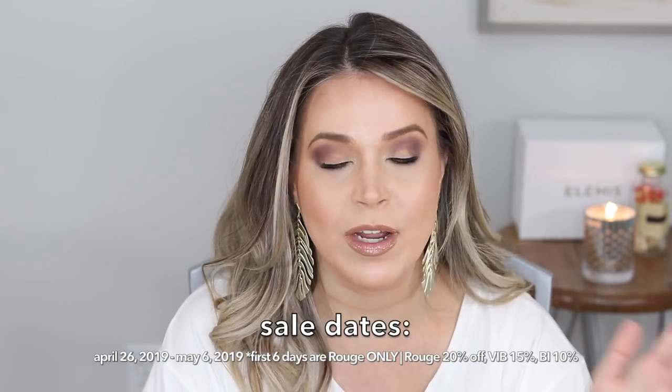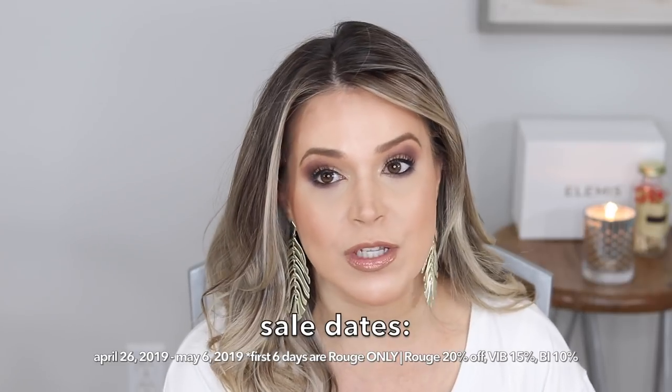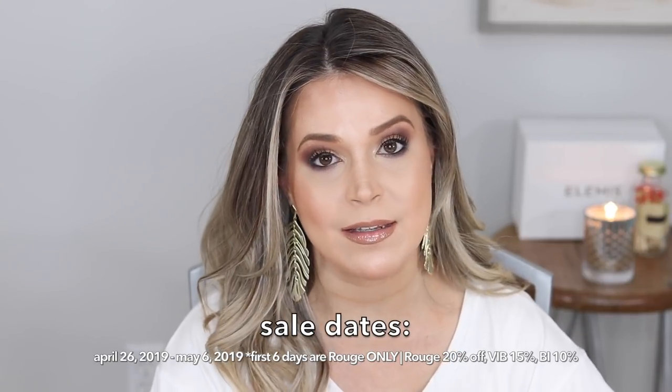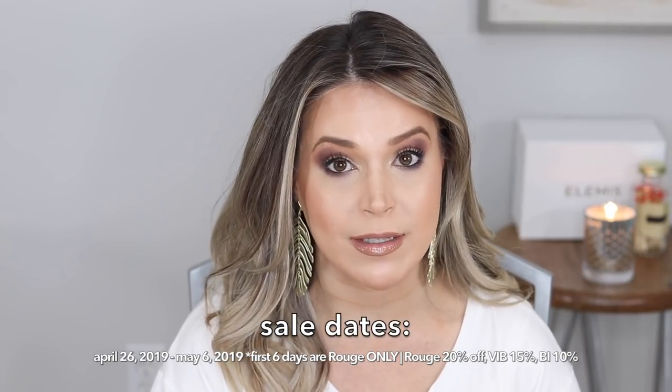Hey everybody, welcome back to my channel. My name is Stephanie and I'm the blogger behind BrighterDarling.com. Today's video we are talking all about the April Spring Sephora Spring Beauties VIB sale — whatever they call it, they change the name all the time. Basically, if you're a beauty insider or VIB Rouge, you're going to get anywhere from 10 to 20% off your purchase during a certain week or weekend in April. It's currently the first week of April, so I'm filming this now because I want to make sure you guys have my top recommendations and some things I plan on picking up during the sale as well.